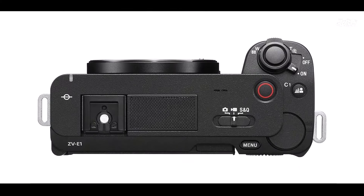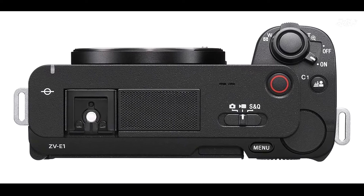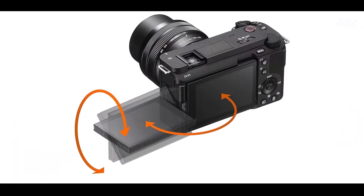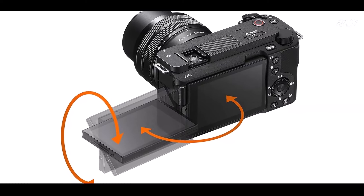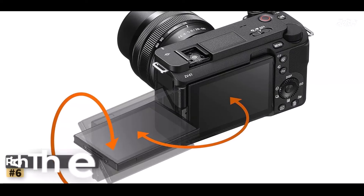Advanced AI features: experience effortless subject tracking with the Sony Alpha ZV-1's dedicated AI processor and real-time recognition technology. From AI-based auto-framing to multiple-face recognition, this camera ensures that your subjects remain in focus.